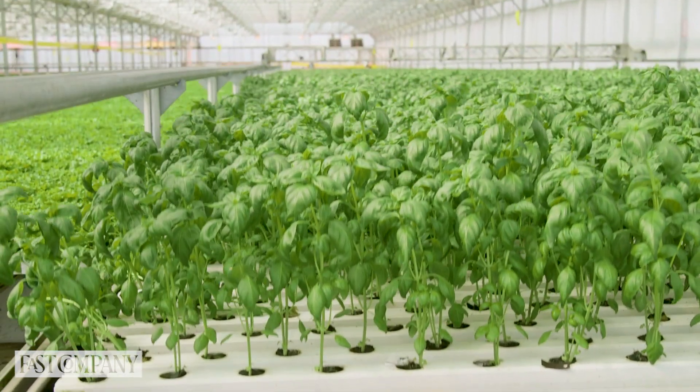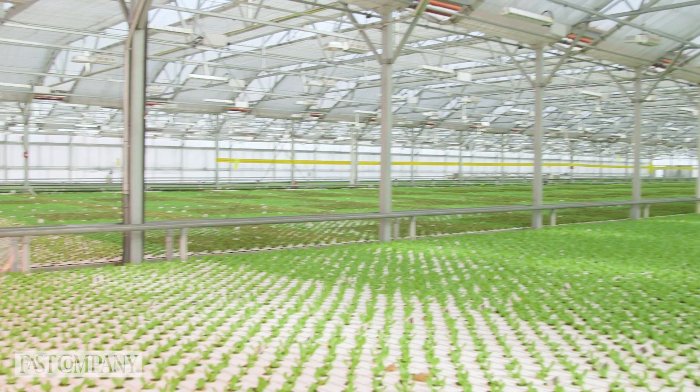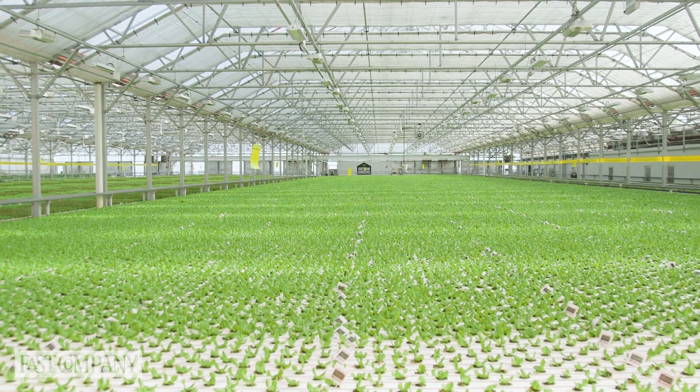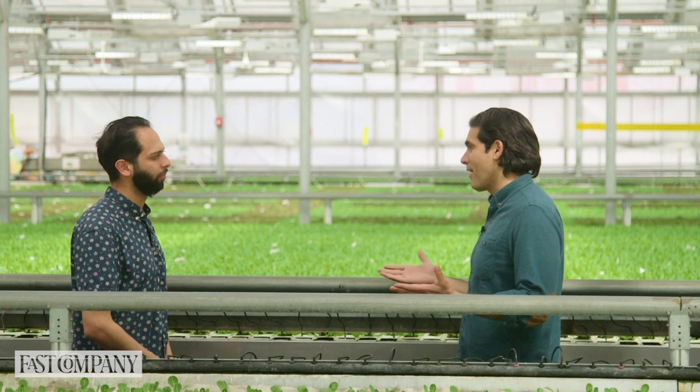We are standing in a 60,000-square-foot state-of-the-art greenhouse in Queens, New York. This is a completely climate-controlled facility which enables us to grow crops year-round, 365 days of the year, regardless of the outdoor weather conditions.